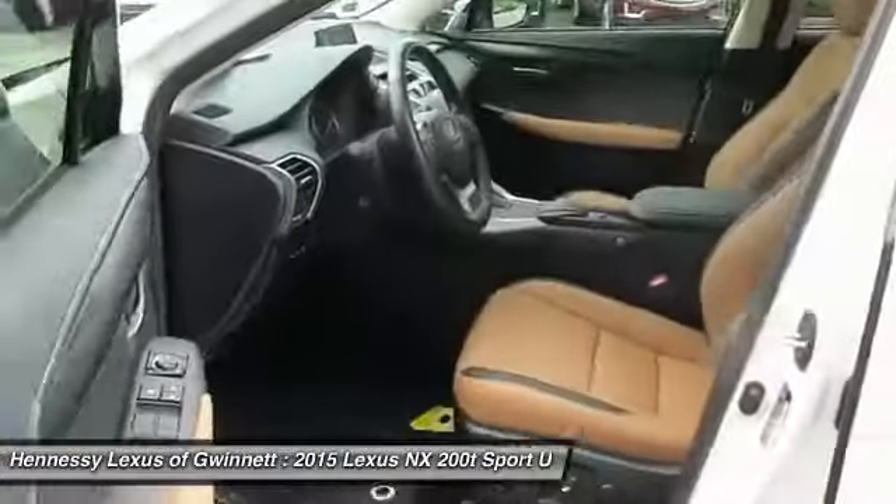Leather-wrapped steering wheel, Bluetooth, adjustable steering wheel, power steering, and aluminum wheels.